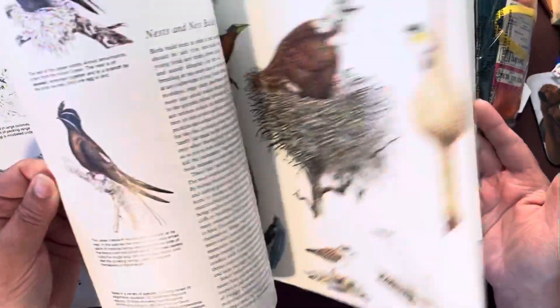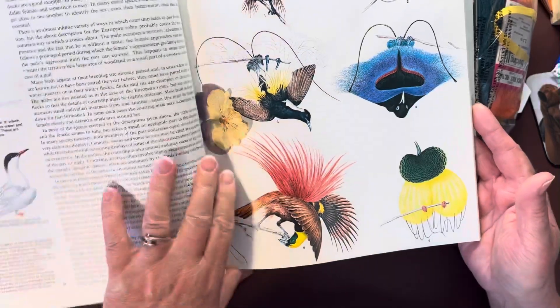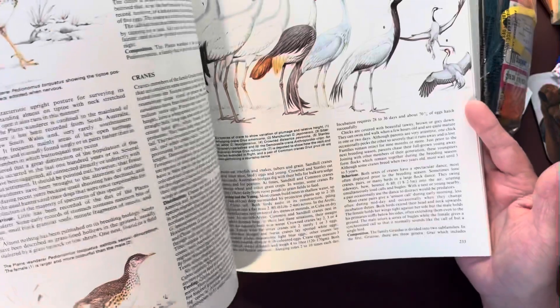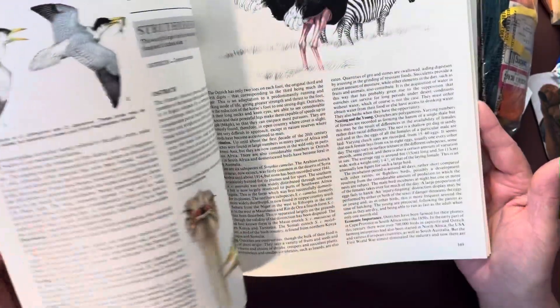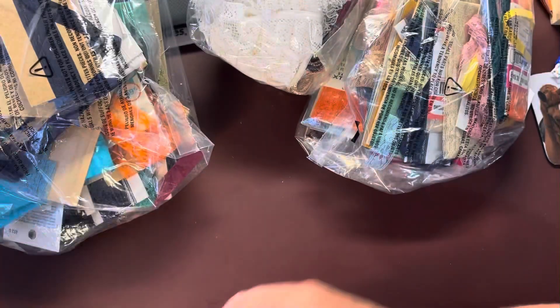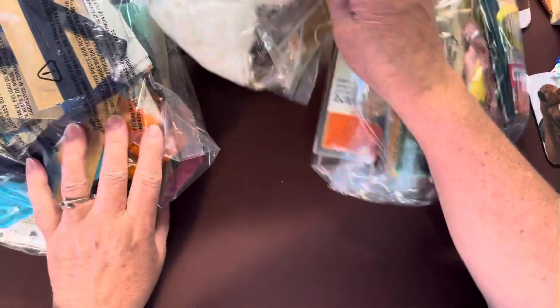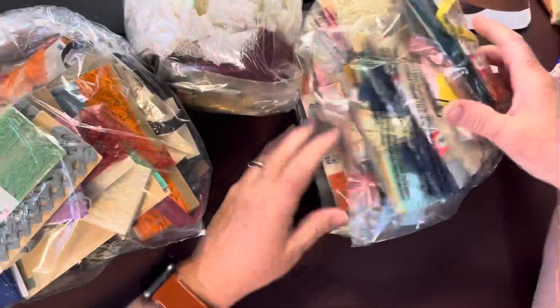I just thought it had some really great pictures, and there's even a flower pressed in the middle — bonus! It just had some great photos to possibly cut out. The other thing that I got was these three bags.